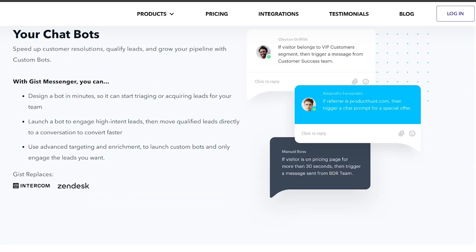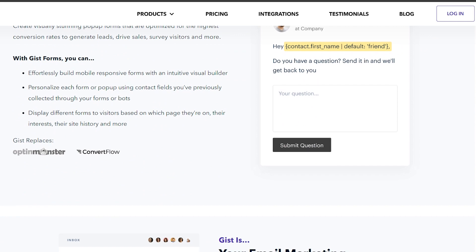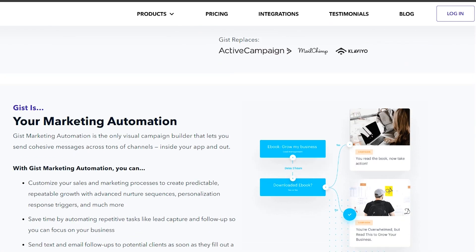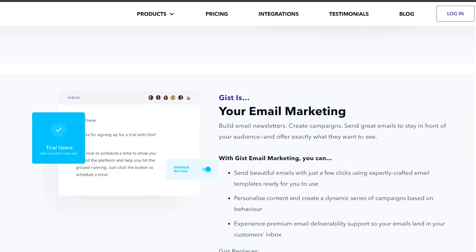One of the key features of GIST is its powerful automation capabilities. You can create custom workflows that automate repetitive tasks, saving you time and effort. Whether you're sending out personalized emails or tracking customer interactions, GIST has you covered.